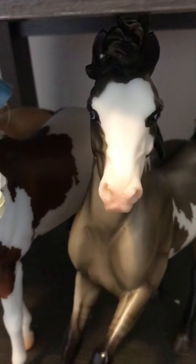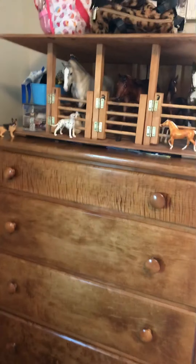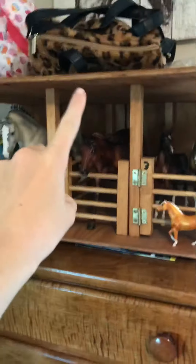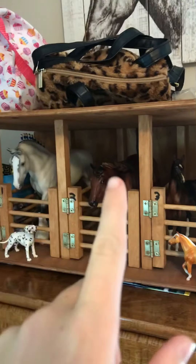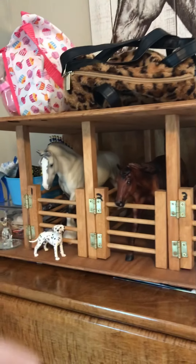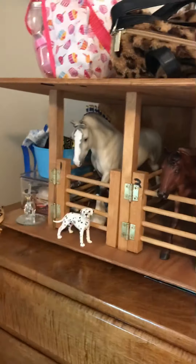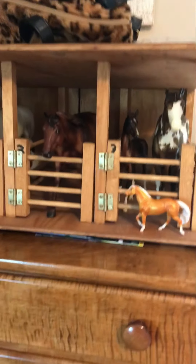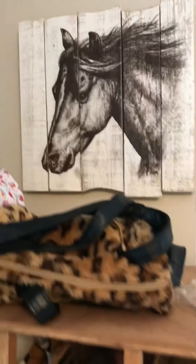On to my barn. Where my desk is, I have my dresser and then a barn. We're going on vacation tomorrow so I packed up my sister's stuff and it's just on top. Right here is my homemade barn that my grandpa made me — I love it so much — and we have a very nice horse picture right there.